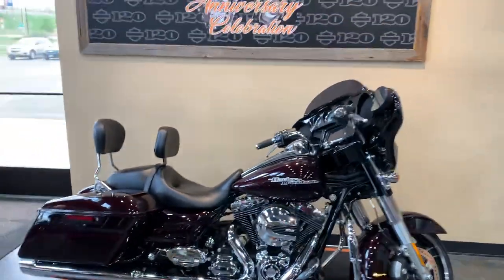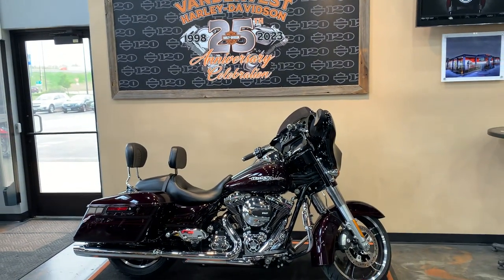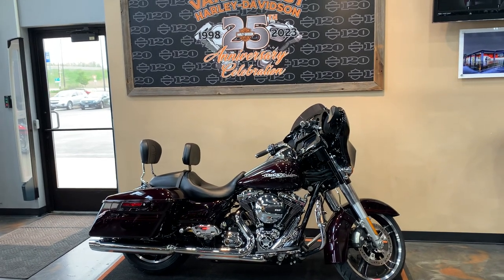Mans Harley-Davidson, 1966 Velp Avenue in Green Bay, Wisconsin, or of course give us a call at 920-498-8822.